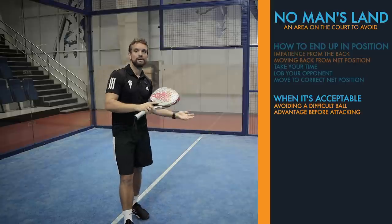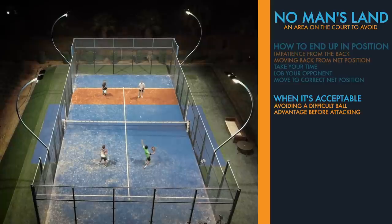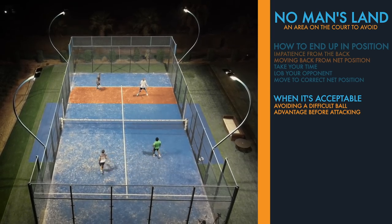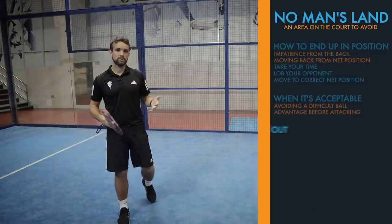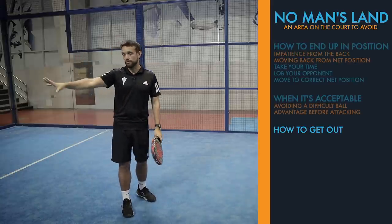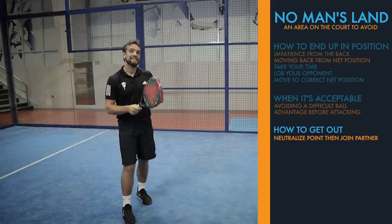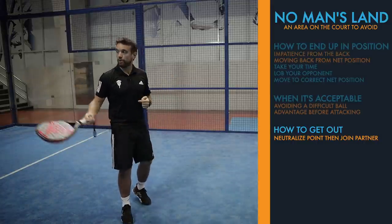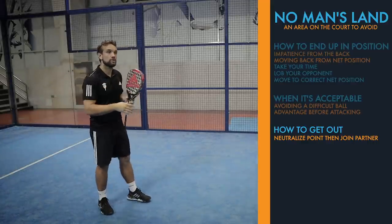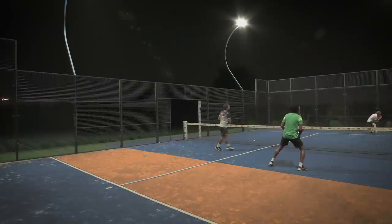I don't advise players from beginner to high intermediate to come into this area at all if they can help it, because it can be difficult to analyse the point. At the top level, those players obviously know what they're doing and can anticipate almost everything. Now, when you get into this position, assuming your partner is in the correct position — either at the back or at net — on your next shot try to neutralise the point and join them. That might mean lobbing and joining your partner at the back, or hitting a volley or bandeja from this position into the corners off the glass so you can move up quickly and join your partner at net.